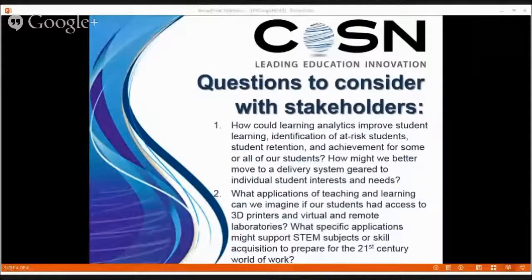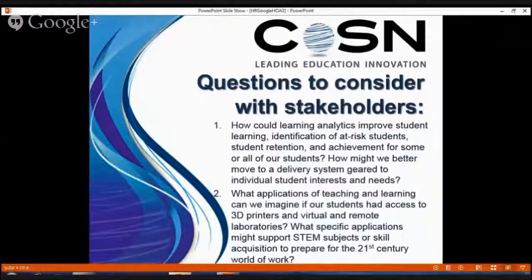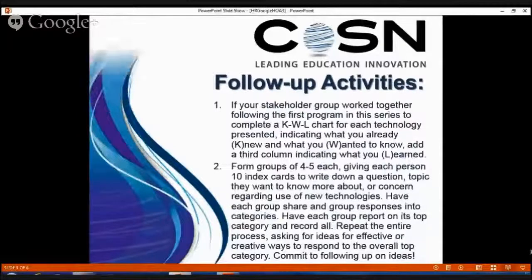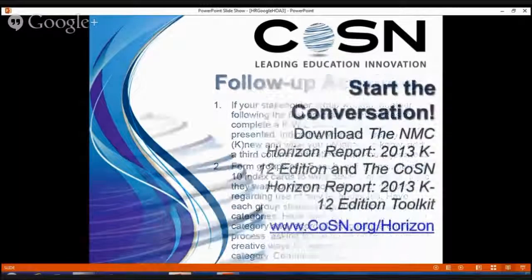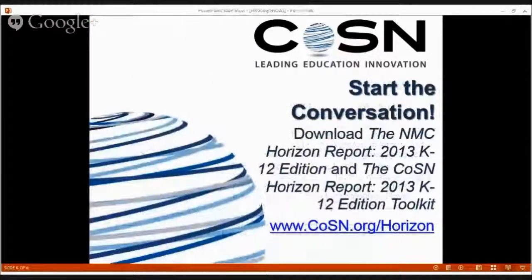The Horizon Toolkit has been mentioned today. This is a free resource that's got templates, questions, and activities that you can use with your stakeholders. The slides are showing a couple of activities excerpted from this Toolkit. These are free resources and we hope they'll help you facilitate local conversations. Please go and download the Report and Toolkit. We hope you'll use both the Horizon Report and the Toolkit — developed to accompany it — to help you with those local conversations.